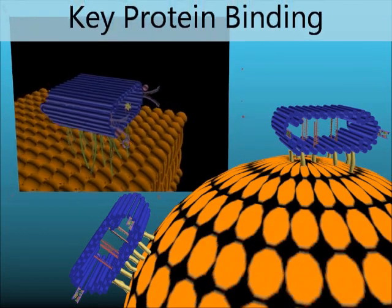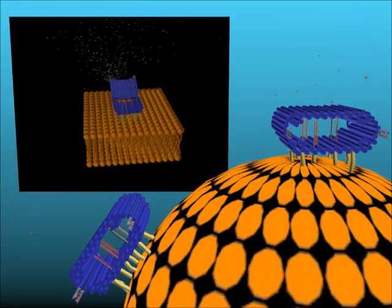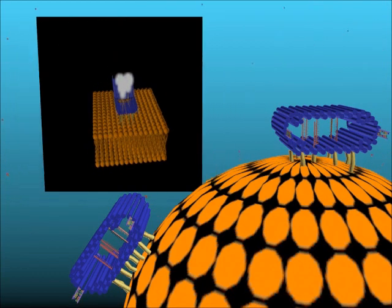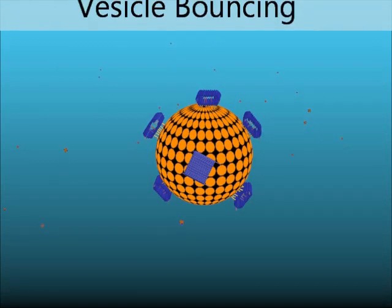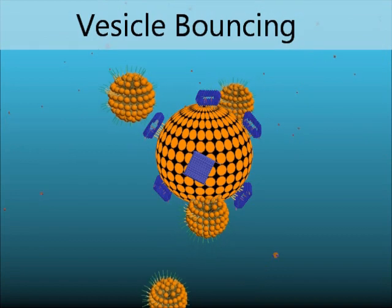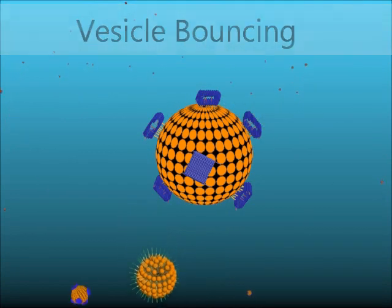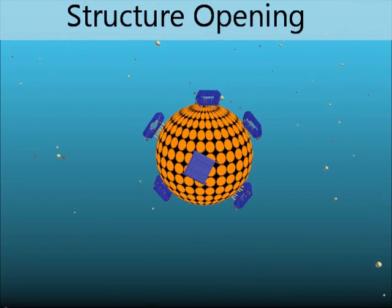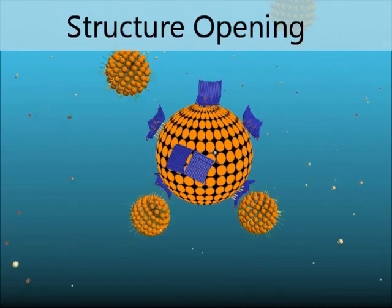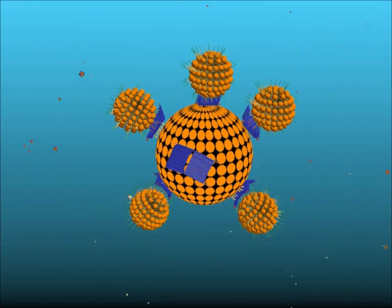A signal protein binds to the lock and opens the structure. Vesicles cannot bind to the closed origami. A key protein opens the shell, and it is now possible for the small vesicles to tether and form a corona around the larger vesicle.